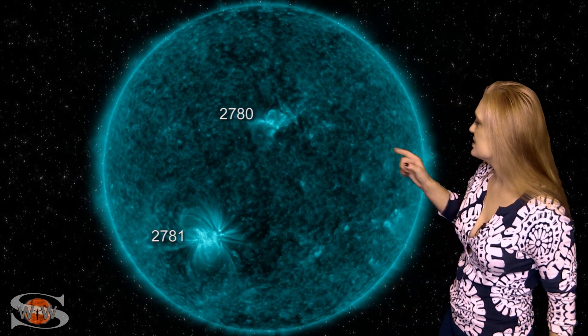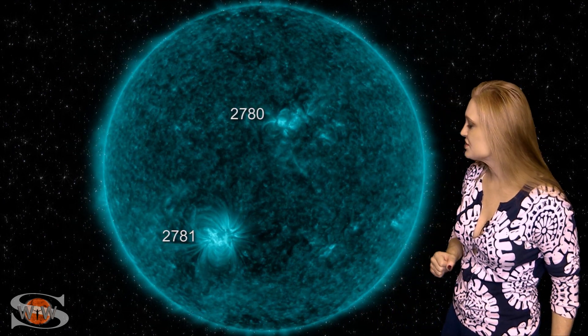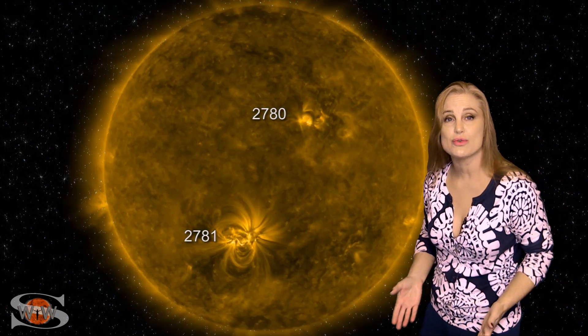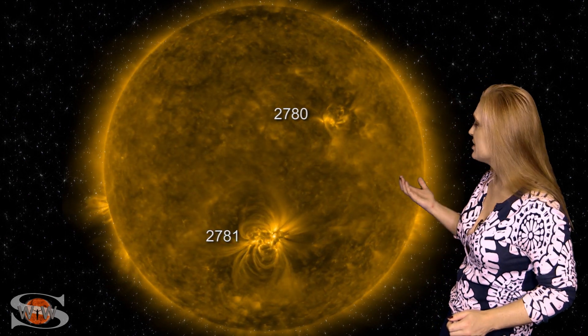Our sun begins to look like its old self again as it continues to ramp up activity in this new solar cycle. As we take a look at the Earth-facing disk, you can see region 2780 and region 2781 as they continue to fire off little mini solar storms and C-class flares as they begin to rotate off of the sun's west limb.